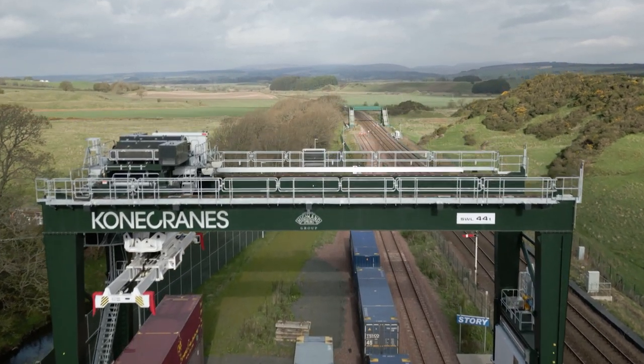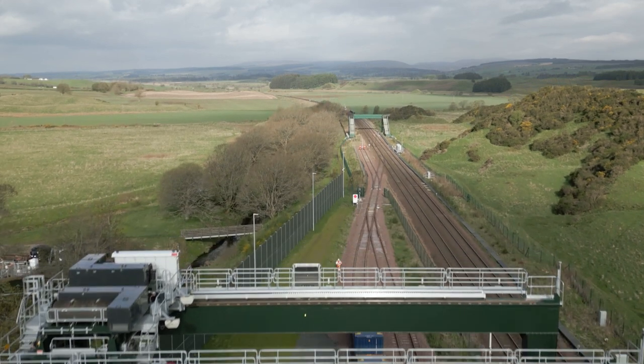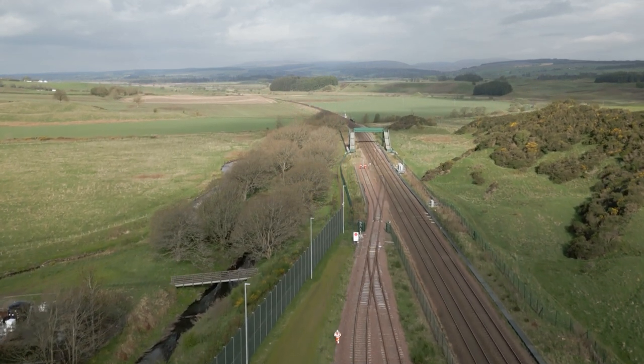And so the Highland Spring water flows out to its customers. Sustaining them.